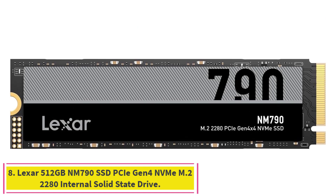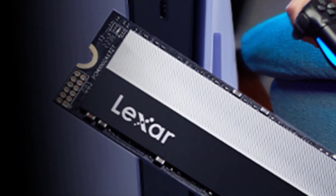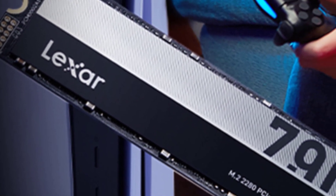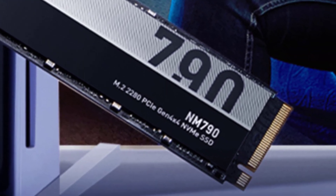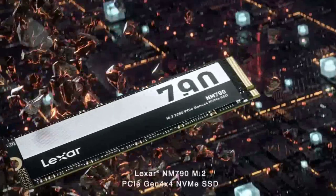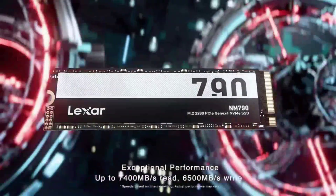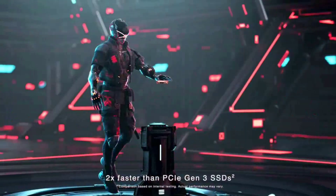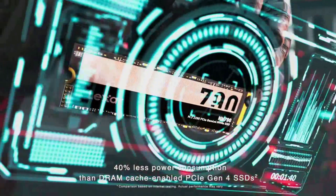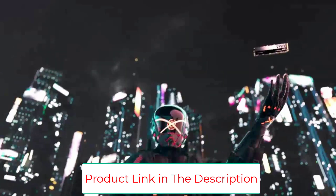Number 8: Lexar 512GB NM790 SSD PCIe Gen 4 NVMe M.2 2280 internal solid-state drive. The Lexar NM790 internal SSD provides good value, notching above-par benchmark results and coming in at capacities up to 4TB, making it worth considering for a cost-effective storage upgrade. Competitive pricing for a PCI Express 4.0 SSD, available in capacities up to 4TB, high durability TBW rating especially at smaller capacities, and strong PCMark 10 overall trace performance.